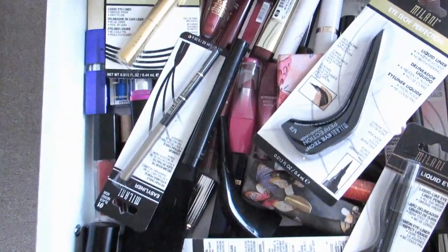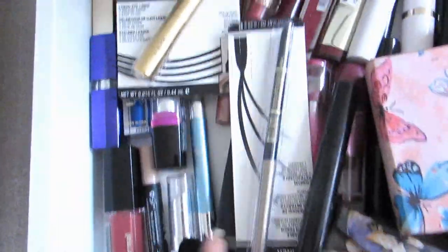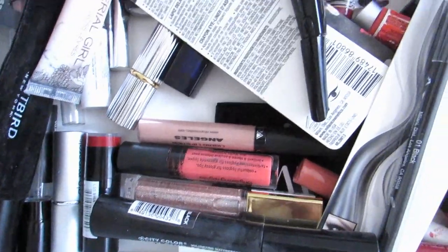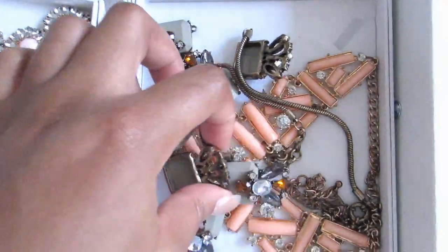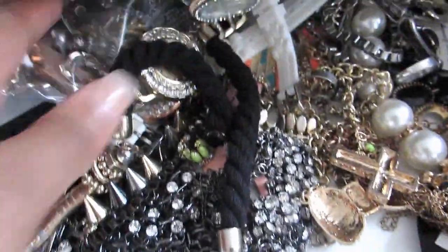In here I basically have my Milani collection — stuff that's really not open — then I have lip glosses and lipsticks that basically don't have a home right now. In here I have all my necklaces from Love My Beach Out — you guys are probably familiar with it. And I have watches in here too — it's basically my jewelry drawer.